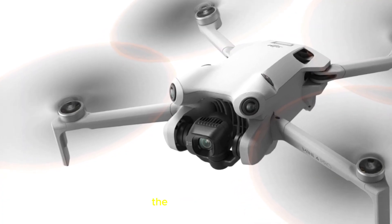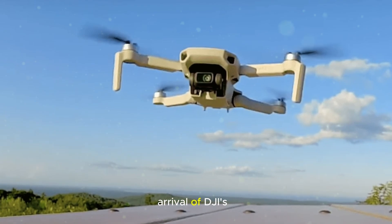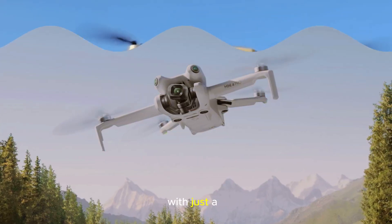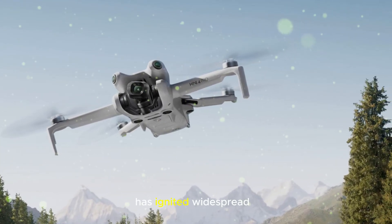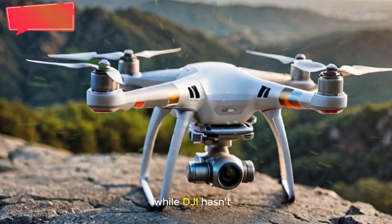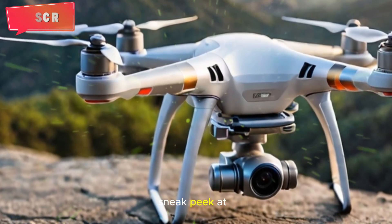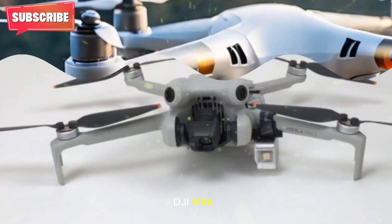DJI Mini 5 Pro — the next chapter in compact drone innovation. The drone community is buzzing with excitement after a cryptic teaser surfaced online, hinting at the arrival of DJI's next-generation lightweight drone. This teaser, shared with just a subtle message — 'DJI Mini 5 Pro, work in progress' — has ignited widespread speculation. While DJI hasn't made anything official yet, the short clip gave us a sneak peek at a drone design that seems to leap significantly beyond the current DJI Mini 4 Pro.